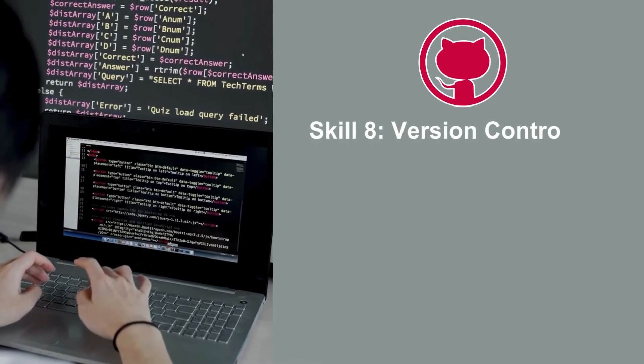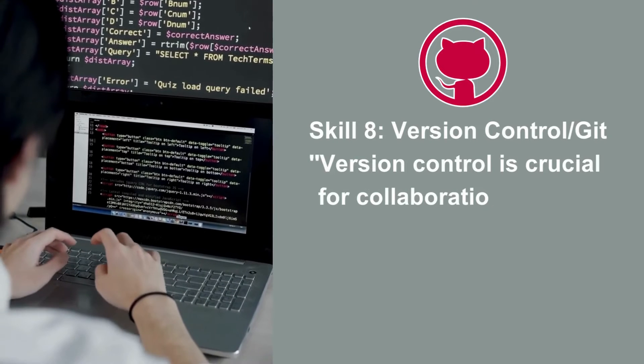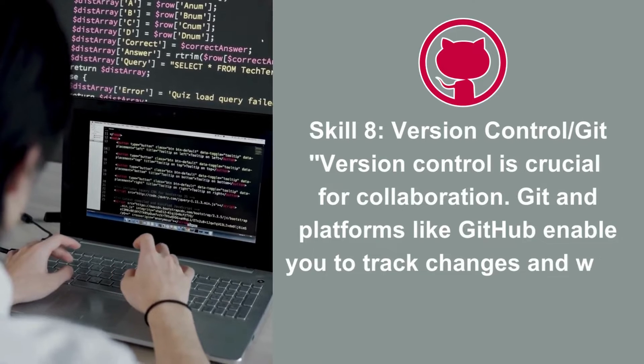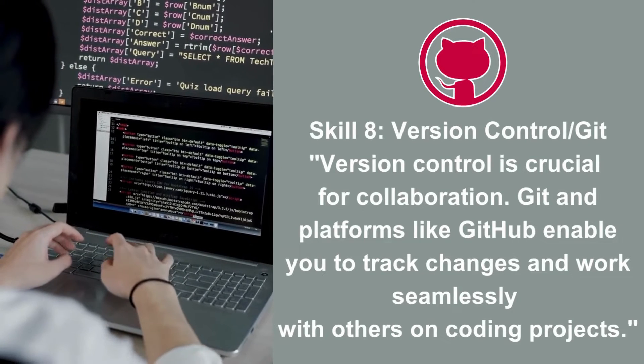Skill 8: Version Control with Git. Version control is crucial for collaboration. Git and platforms like GitHub enable you to track changes and work seamlessly with others on coding projects.